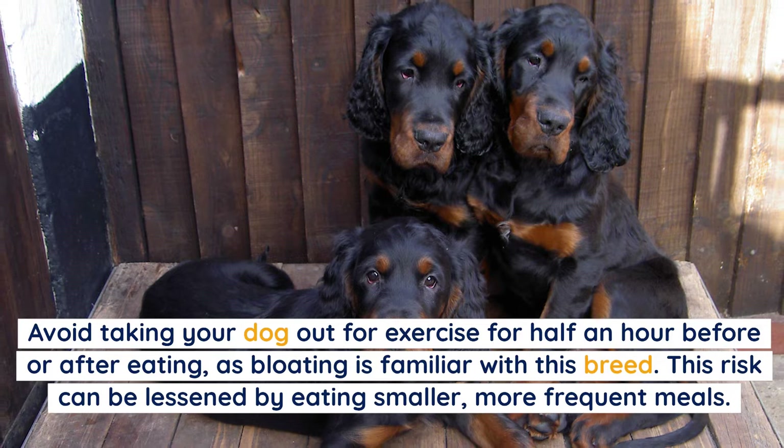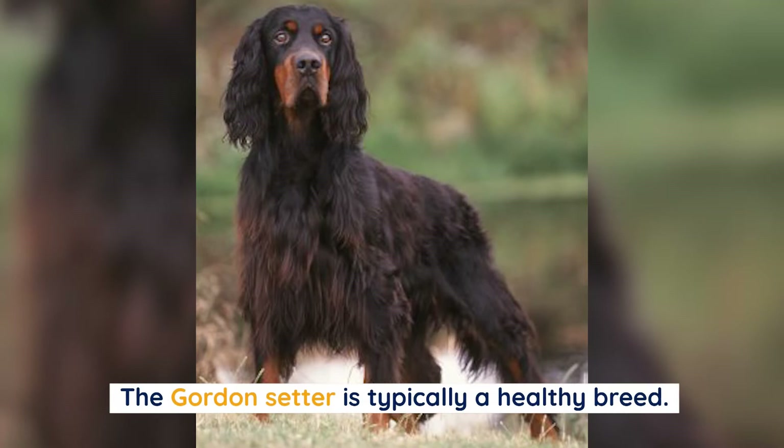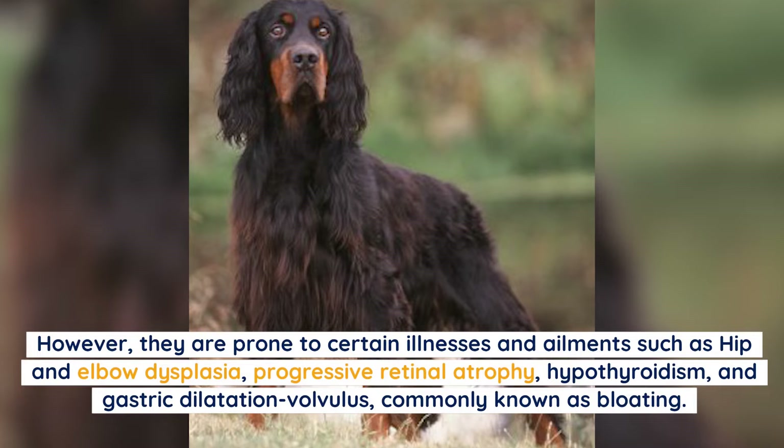Avoid taking your dog out for exercise for half an hour before or after eating, as bloating is common with this breed. This risk can be lessened by eating smaller, more frequent meals. The Gordon Setter is typically a healthy breed; however, they are prone to certain illnesses.